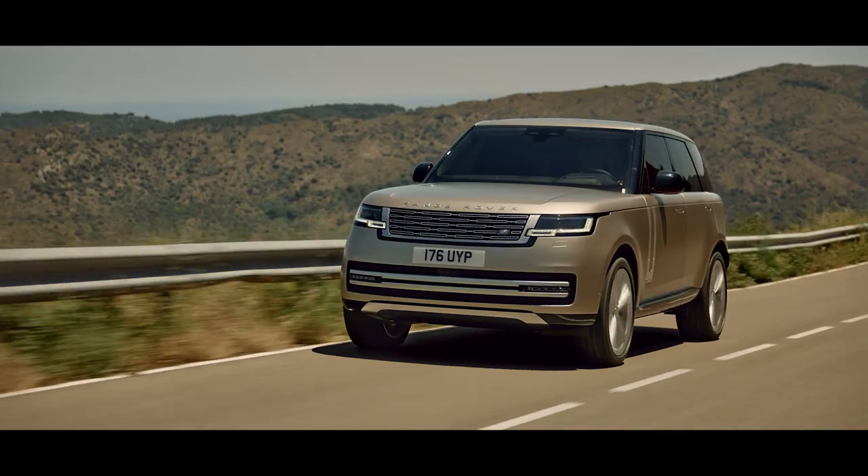The new Range Rover is quite simply the most desirable ever created.